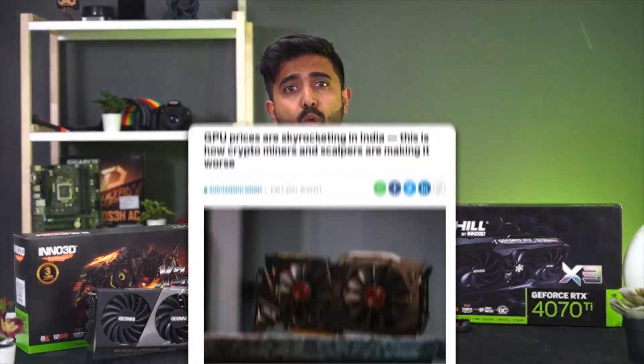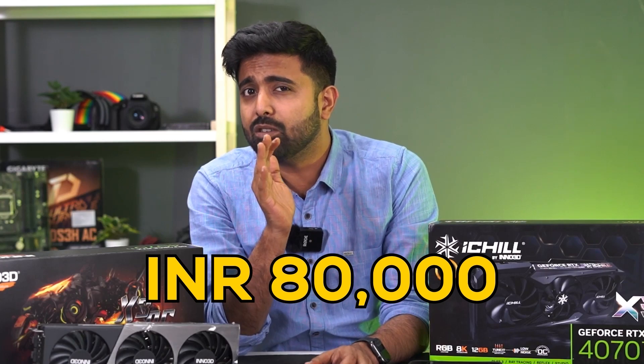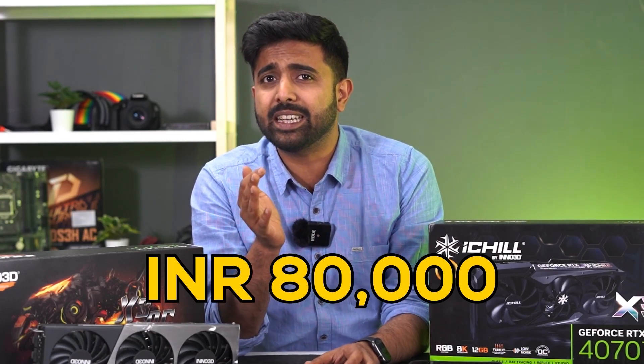The 3070 for most of its lifetime was sold above ₹1 lakh rupees — that's an average selling price of around ₹80,000 — exactly the same as the 4070 Ti today.